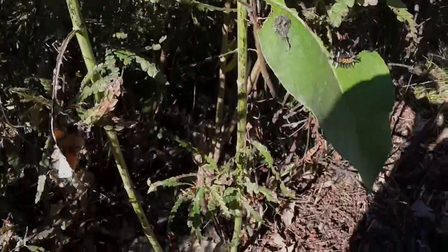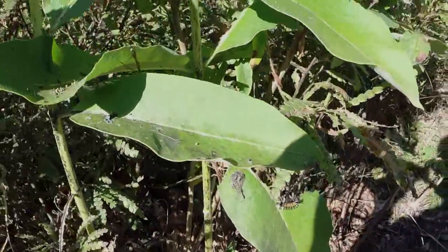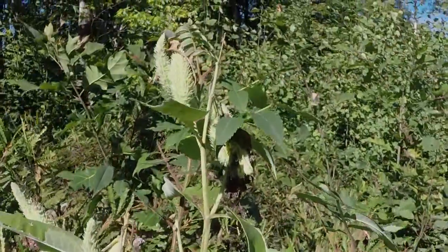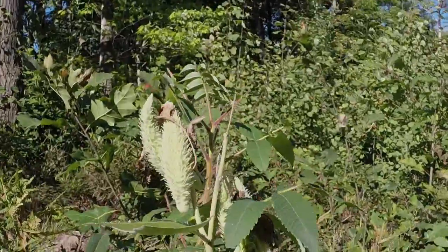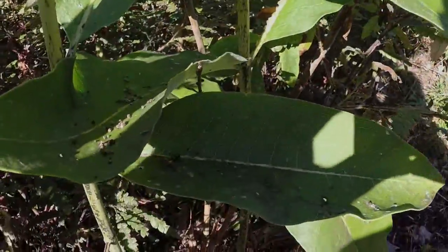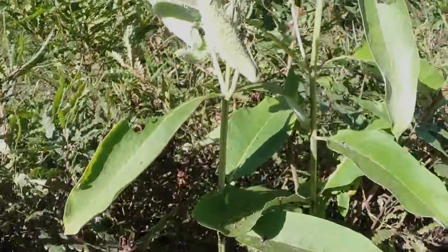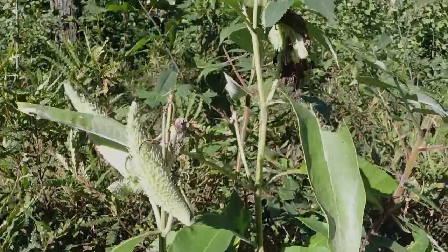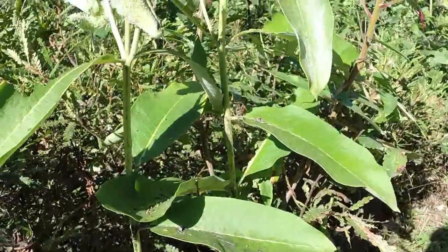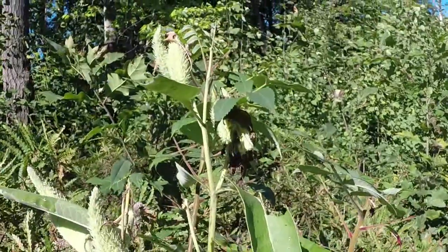What I've got here is one of the most common, not to mention easiest identified plants in North America — and this is the common milkweed. There are three common varieties of milkweed: one being this variety, the common milkweed; number two being the swamp milkweed, which grows in my area and I will cover in its own video; and lastly, the western variety, showy milkweed. The showy milkweed looks a lot like the common milkweed, but there are some very distinguishable features.